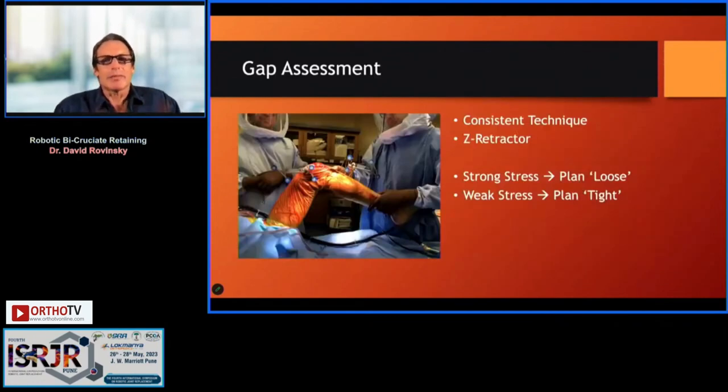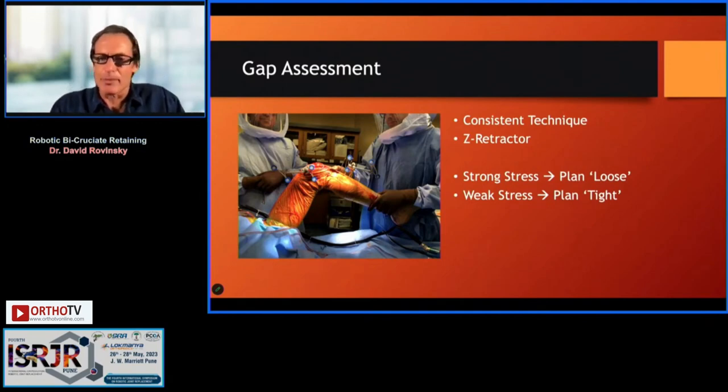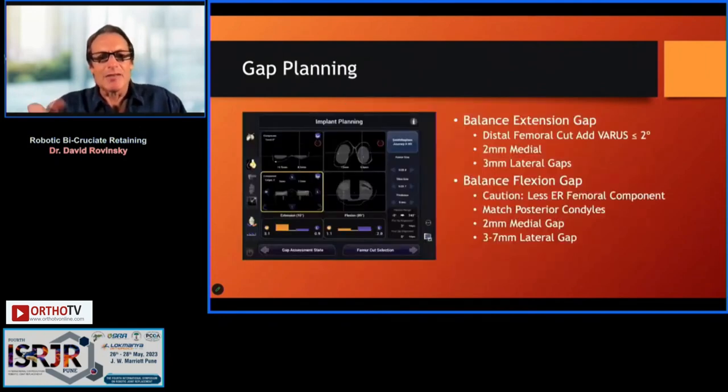After preliminary placement of the implants — which takes about one minute — we stress the knee in varus and valgus using a Z-retractor to augment the stress and get a gap curve. We can then fine-tune our balance. In this case, it looks like I'm a little looser than I'd like on the medial side, so I can move the femoral component slightly distal, and I'm perhaps a little tight medially in flexion.